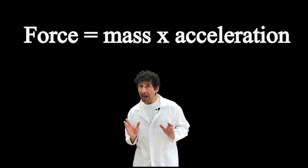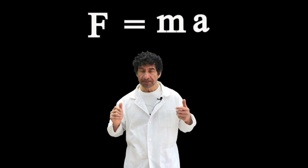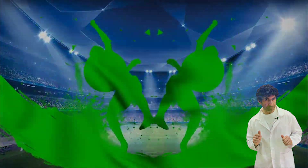Force equals mass times acceleration, or F equals MA. This also means that the harder you kick a ball, the further it will go.